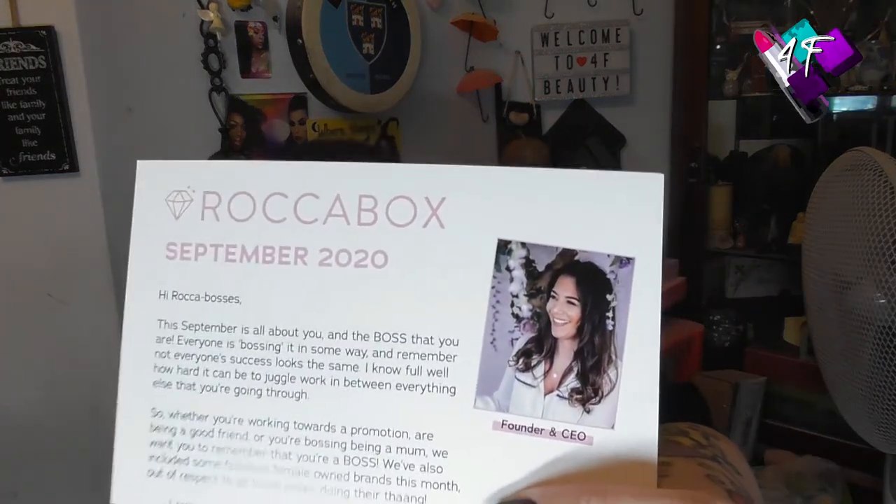This is the September one. It says, 'The September box is all about you and the boss that you are. Everyone is bossing in some way. Not everyone's success looks the same.' They've also included some fabulous female-owned brands this month, out of respect to all those ladies doing their thing. Love, Tia — and that's the founder and CEO.